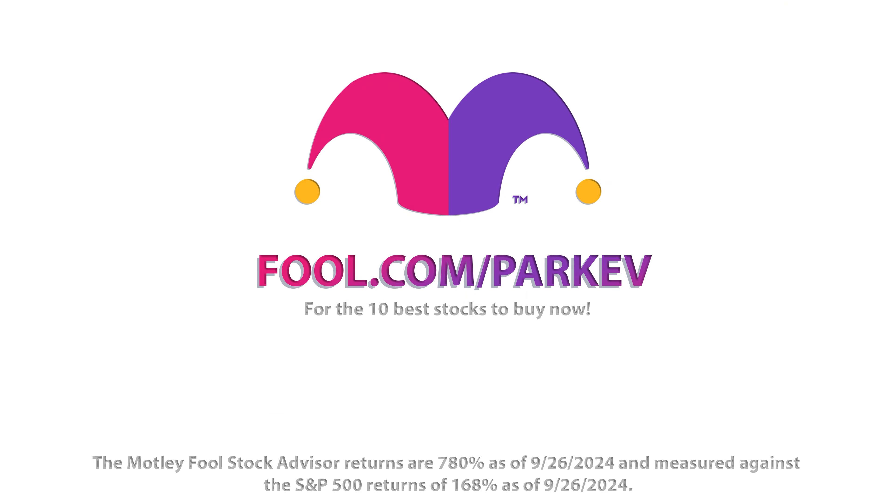Understandably, management is taking aggressive steps to fix and remedy that. Here's precisely what they aim to do to achieve gross profit margin positive in the fourth quarter and beyond.